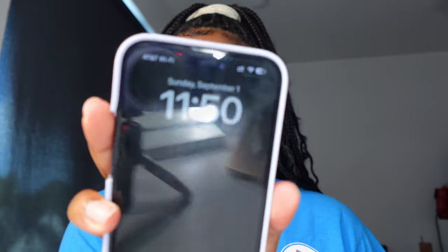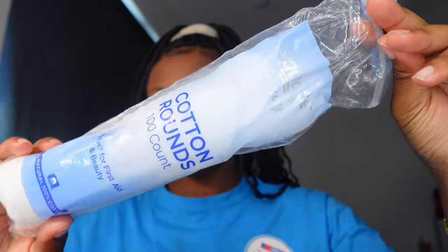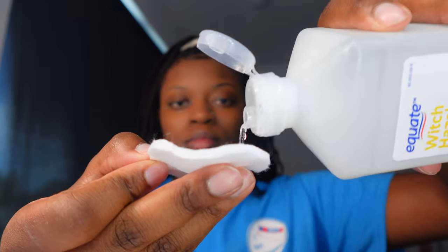Hey everybody, what's good? It's your girl, the 478 Princess. Today we're going to be doing a little get ready with me, but I kind of did it backwards — I did this and then ended up showering. So it is kind of backwards, but don't mind me.